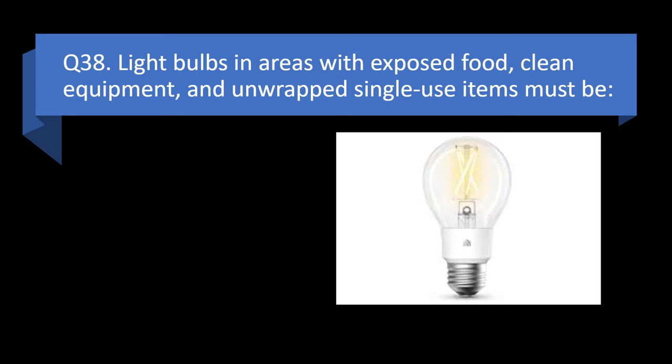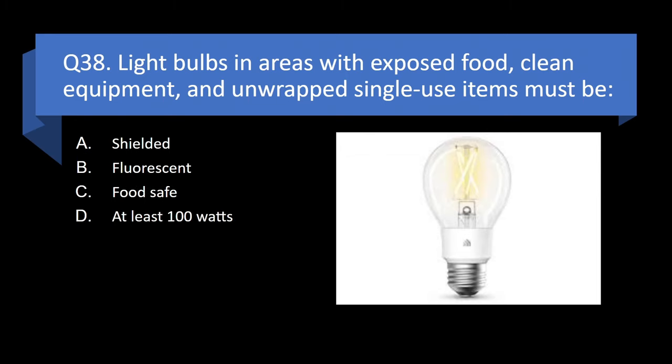Question 38. Light bulbs in areas with exposed food, clean equipment, and unwrapped single-use items must be shielded, fluorescent, food safe, or at least 100 watts? Answer: a. Shielded.